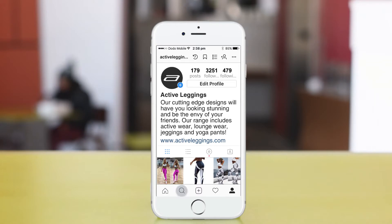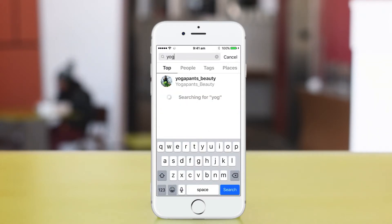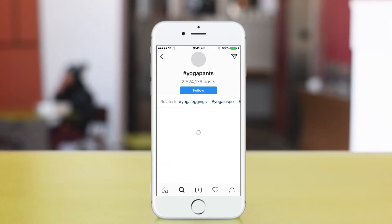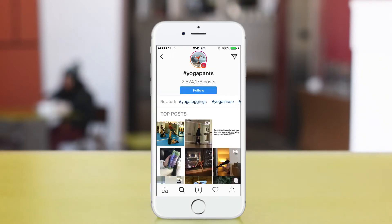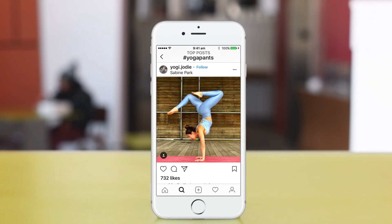Next, let's start by searching for other pages that are relevant to your business. Let's use yoga pants as an example. The first result shows us 2.5 million posts, which is a great place to start. Click on some images and examine the profile page of the person who created each post.